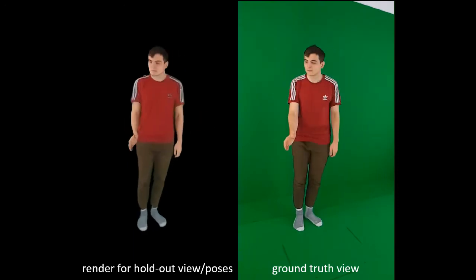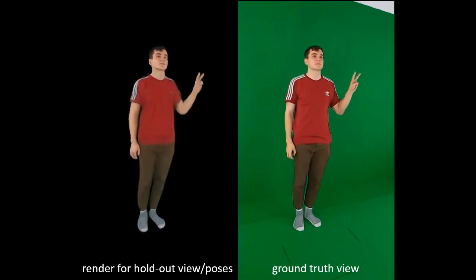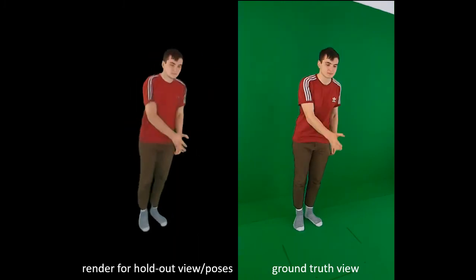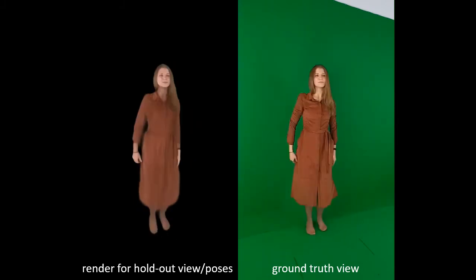Here is another example showing that the neural dressing approach can successfully render hands. In this example, we show how the neural dressing approach performs for very loose clothing and hair.